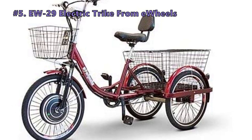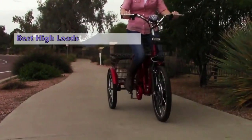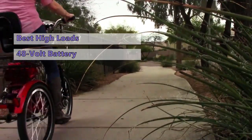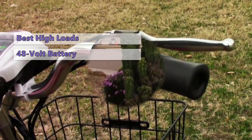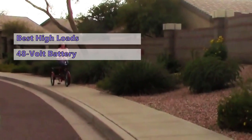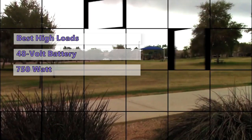We start out the list with the E-Wheels EW29 electric trike. The E-Wheels EW29 trike checks more boxes than most other trikes on the market. It has a 48-volt smart charger built in, so the batteries can be charged at any rate that is convenient for the user. The trike measures 67 inches wide, 29 inches long, and 38 inches high. It has 4 12-volt batteries that can be charged to deliver 750-watt peak power.